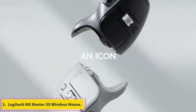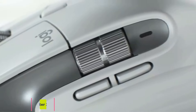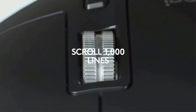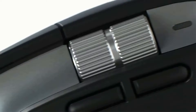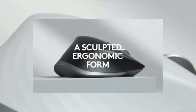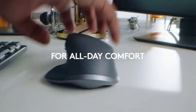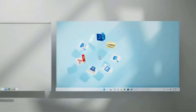Number 1: Logitech MX Master 3S Wireless Mouse. Silent buttons and an 8000 DPI sensor bring Logitech's flagship MX Master 3S wireless mouse just one or two clicks from perfection. Interface: RF wireless and Bluetooth. Hand orientation: right-handed. Sensor maker and model: Logitech Dark Field. Sensor maximum resolution: 8000 DPI. Power source: internal battery.